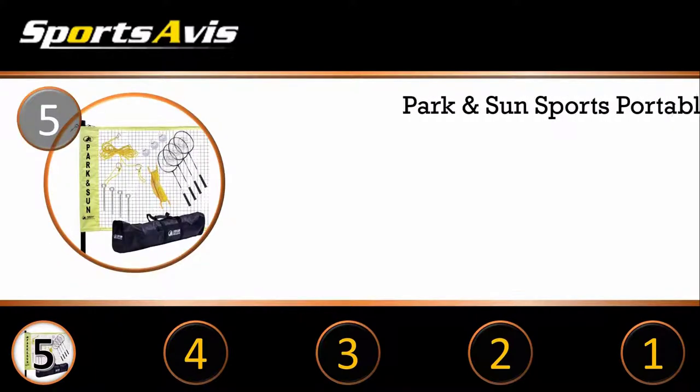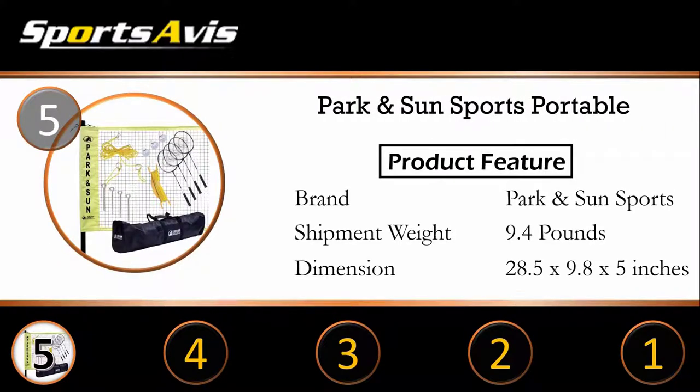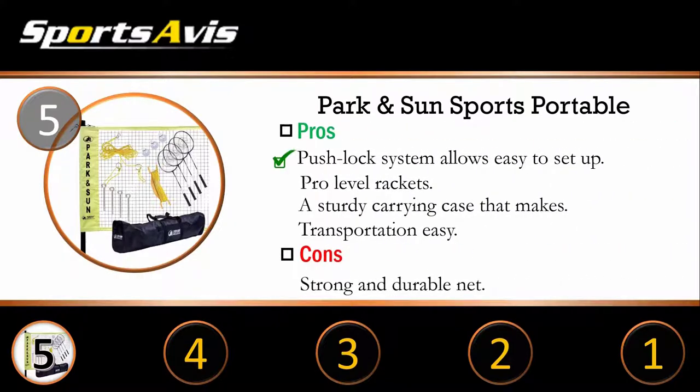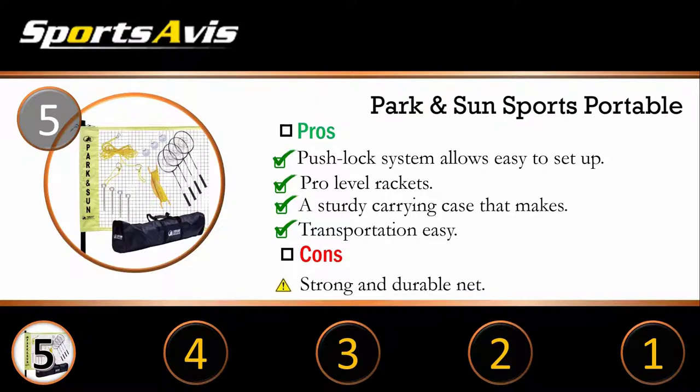At number 5: Park & Sun Sports Portable. Are you looking for a quality badminton set that can withstand intense gameplay? The Park & Sun badminton set is a fantastic choice. The set comes with poles, a net, a guy line set, and ground stakes. The rackets are durable and sturdy — the shaft and frame are made of steel. The set also comes with high quality shuttles made from high quality material, strong enough to withstand intense gameplay. Everything comes in an equipment bag that makes it easy to store and transport.